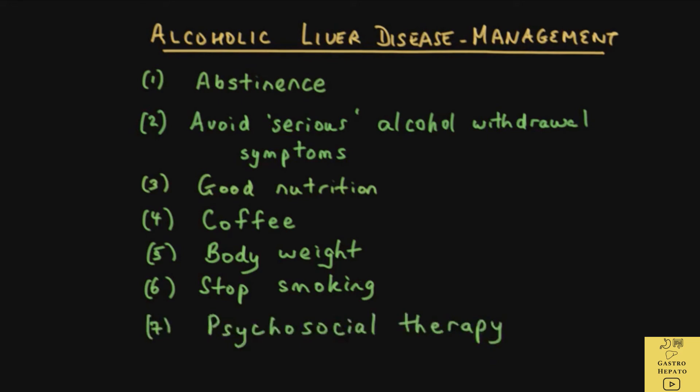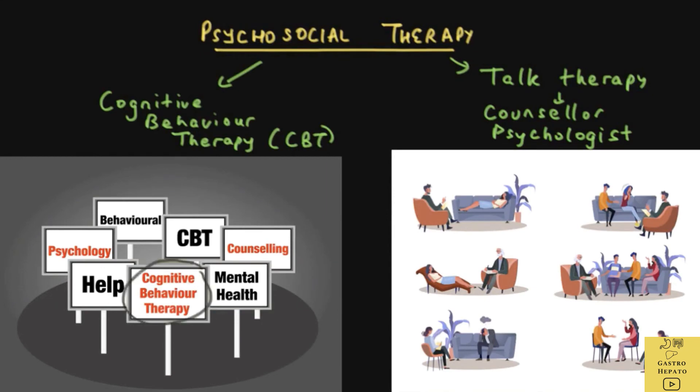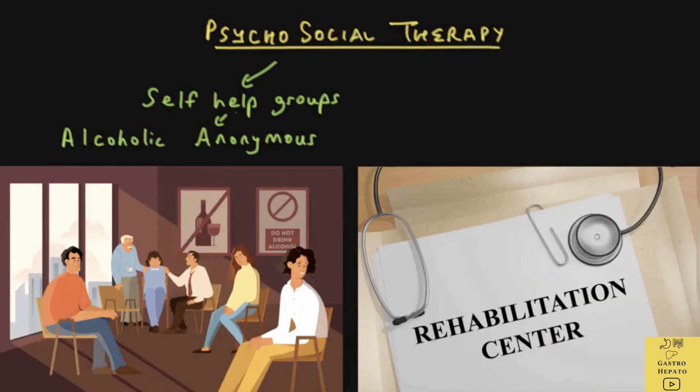Psychosocial therapy is also an important part of treatment. This includes talk therapy with a counsellor or psychologist, and CBT or cognitive behaviour therapy. Self-help groups like Alcoholics Anonymous have a lot of experience in assisting patients through the difficult period of stopping alcohol. Another option is residential treatment in a 24-hour alcohol-free environment, also called a rehabilitation or rehab centre.